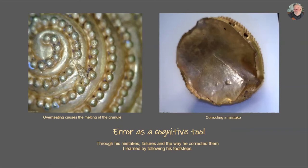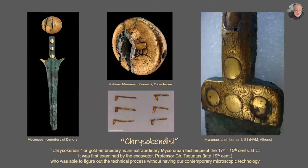Here is something difficult to believe that someone can do. It's an extraordinary Mycenaean technique, named by Professor Tundas who first examined it in the late 19th century — he understood the technique without having the technological knowledge we have today. My senior craftsman used this technique to decorate the hilts and handles of swords, or the pommels.